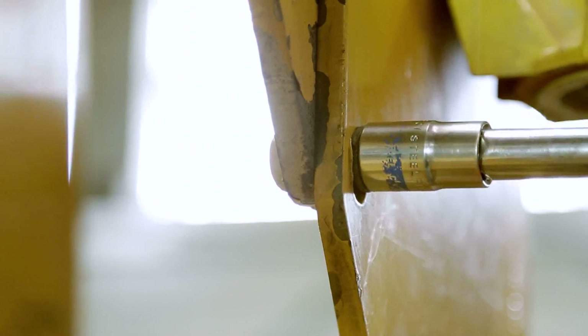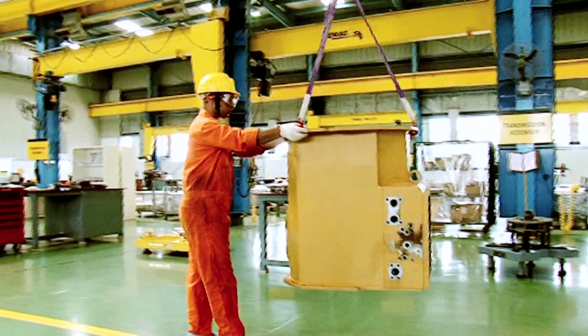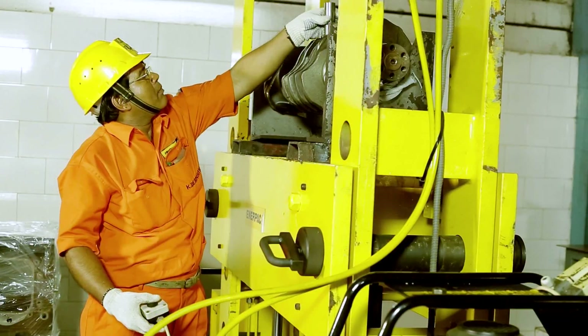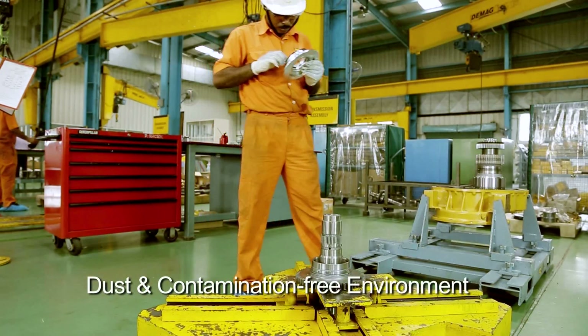The facility is equipped to restore engine and drivetrain components to factory standards of the machine. At CRC, component repairs and rebuilds are undertaken in a dust- and contamination-free environment.